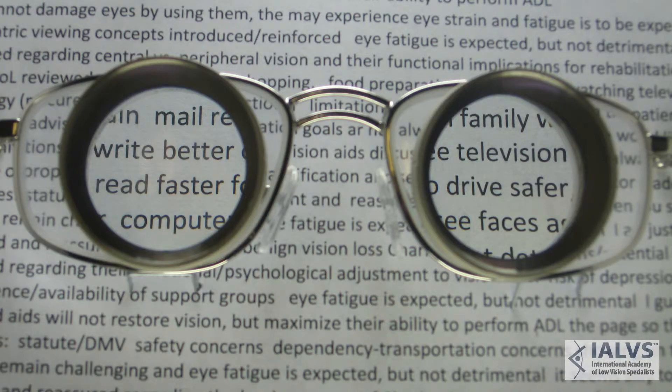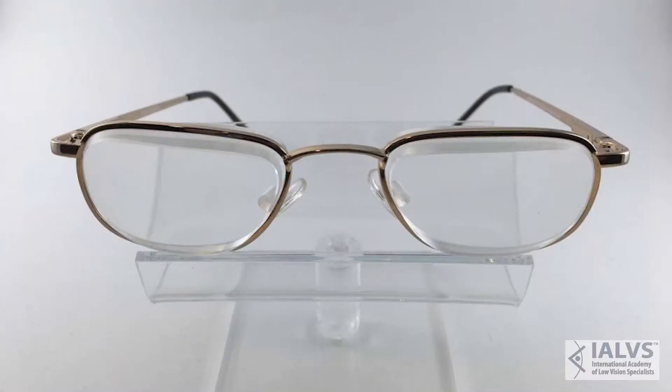So if it's a central vision loss, magnification — making things larger with telescope glasses, microscope glasses, prism glasses — usually helps people function better. If it's the rods that are the problem, those are usually found in the periphery and cause night vision problems and peripheral mobility problems getting around. And we have low vision glasses that can help that.